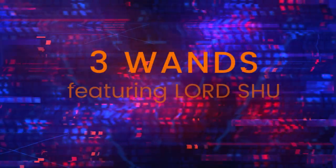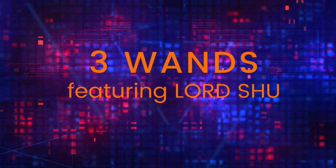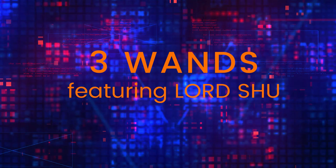Welcome back to another episode of Three Wands, where knowledge is given to you for you to turn into wisdom. It's Lord Shu. If you're a returning subscriber, welcome back fam. If you're new to the channel, stick around. Leave a comment, let me know you're liking the videos and what I can change.